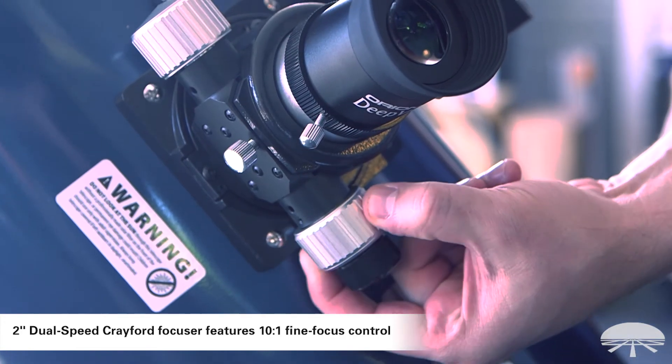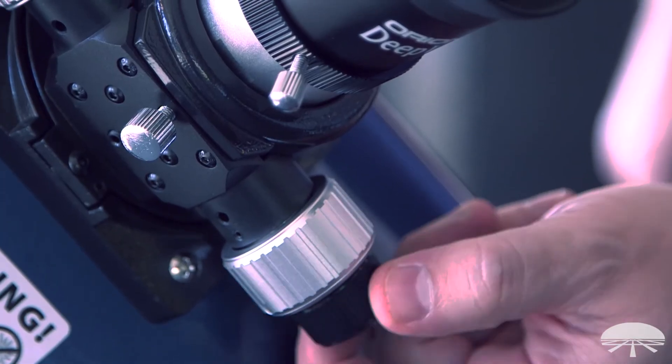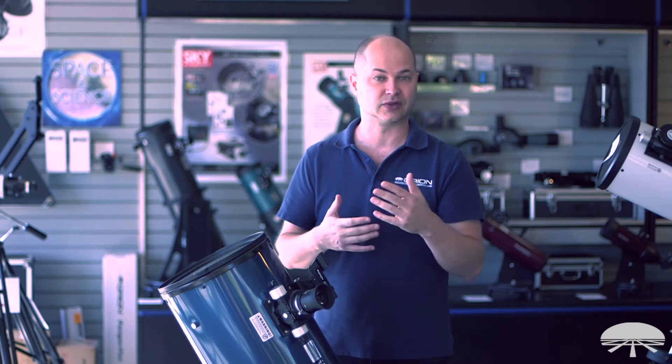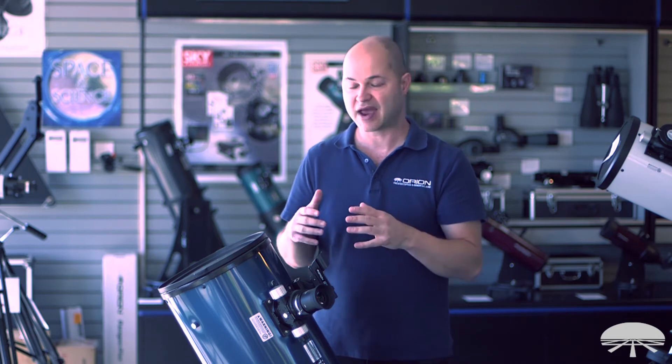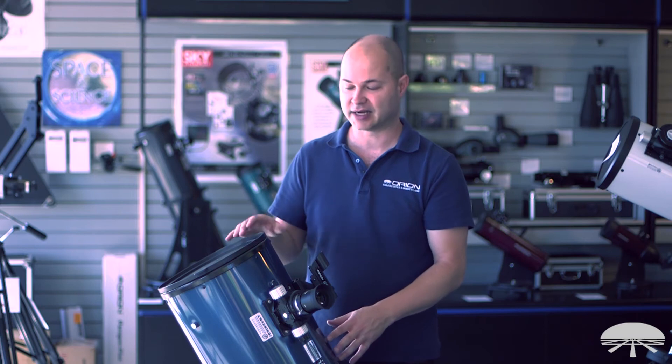It's a 10 inch telescope, so it's great for looking at lots of deep sky objects — the really faint nebulae and galaxies — and it has a lot of resolution for high magnification objects as well. So the rings of Saturn, the cloud belts on Jupiter — basically everything in the sky that you wanted to see is within the range of a nice big 10 inch telescope like this.